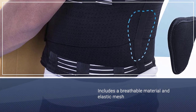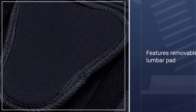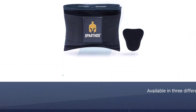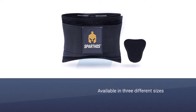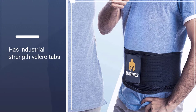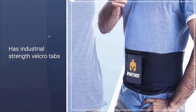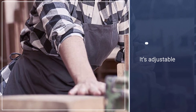The design includes a breathable material and elastic mesh for a cooling effect while you're wearing it. The removable lumbar pad lets you choose the amount of lower back support you need. It's available in three different sizes and has industrial strength velcro tabs to ensure it remains in place and secure during use. It's adjustable, comfortable, and easy to wear under any clothes.